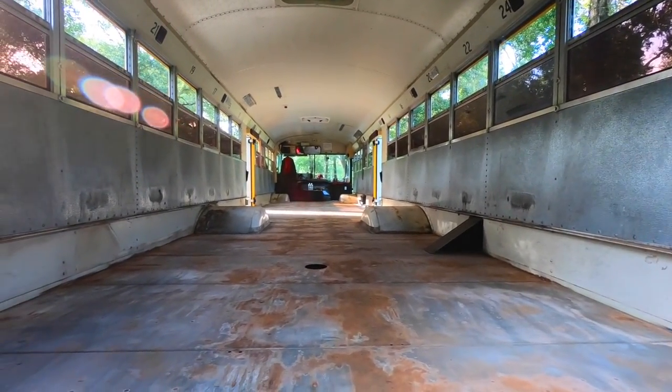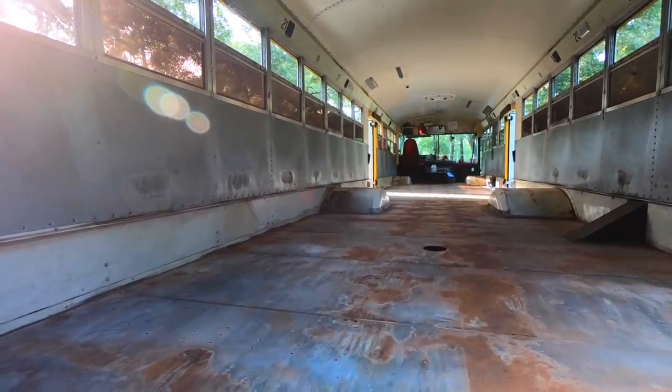We showed you what the rust looked like to start with, then we showed you what it looked like after we went through and brushed it — which probably was a waste of time, we probably could have just gone straight to the naval jelly. But we wanted it to work as good as it could. Now let's go see what it looks like after doing the naval jelly. We let it sit for about an hour, then we washed it out, let it dry overnight, and here's what it looks like now.